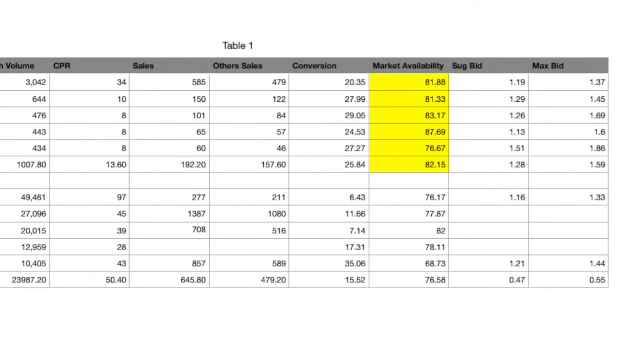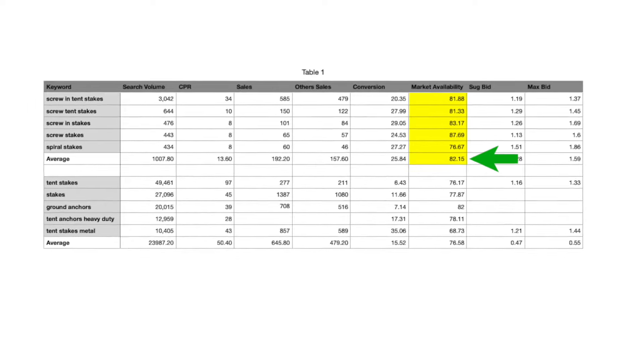That means if you index for the high search volume keywords, you'd not only get far less organic sales — if you pay for these keywords in your PPC campaigns, you'd also be spending way more money since they don't convert as well. Remember, the goal is to generate sales. And if we take a look at the market availability metric, you can see that it says 82% here.